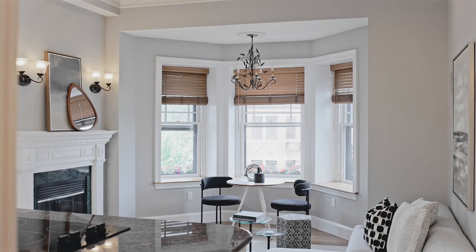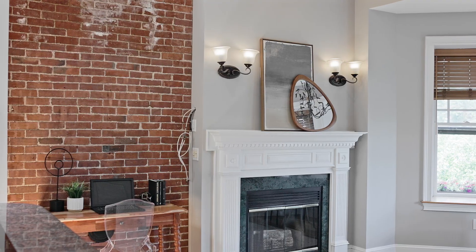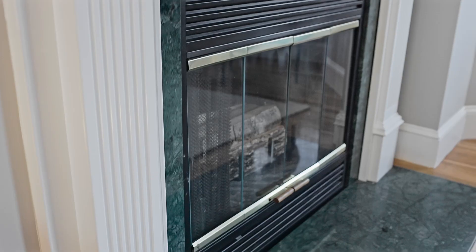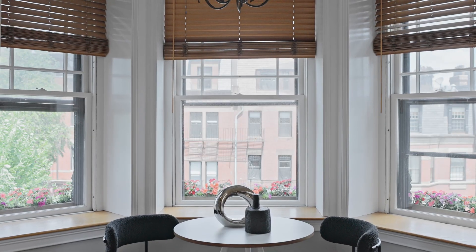Inside the property, we're greeted with more natural light as we enter the open-concept living space, handsomely appointed with both central air and a fireplace, while maintaining the original charm of exposed brick and spacious bay windows.